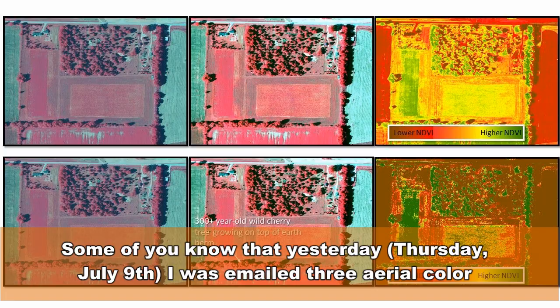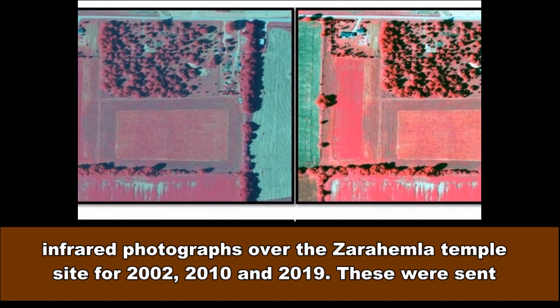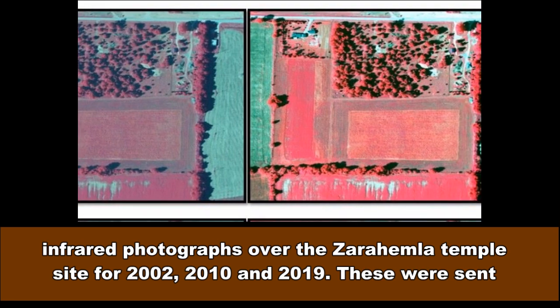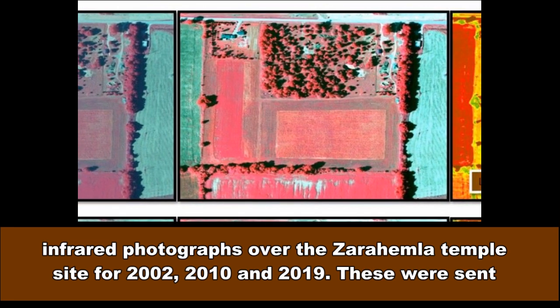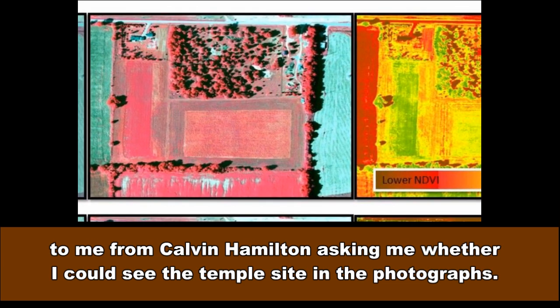Some of you know that yesterday, Thursday July 9, I was emailed three aerial color infrared photographs over the Zarahemla Temple site for 2002, 2010, and 2019. These were sent to me from Calvin Hamilton asking me whether I could see the Temple site in the photographs.